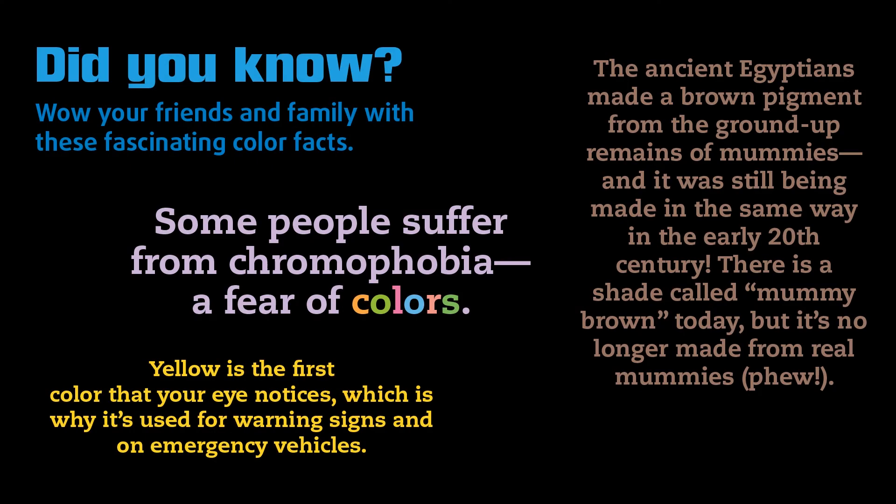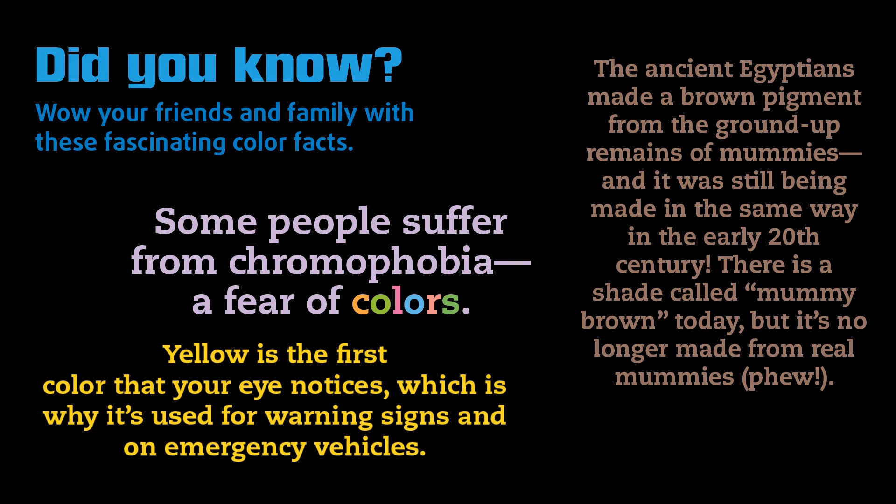Did you know? Wow your friends and family with these fascinating color facts. Yellow is the first color that your eye notices, which is why it's used for warning signs and on emergency vehicles.